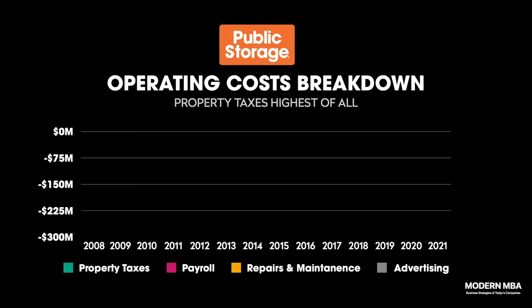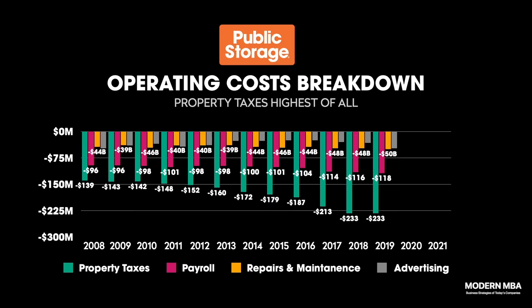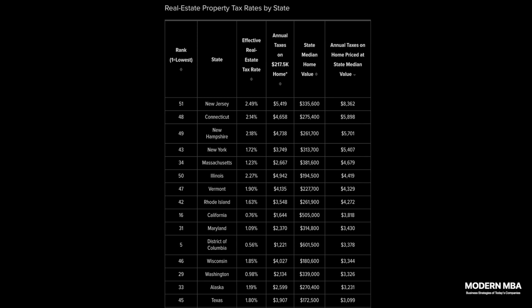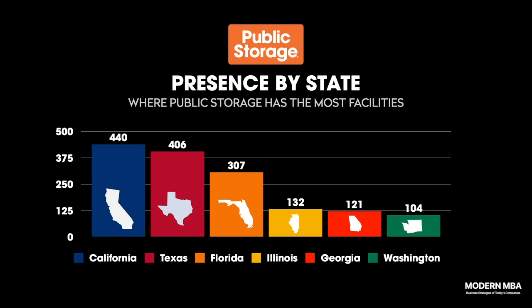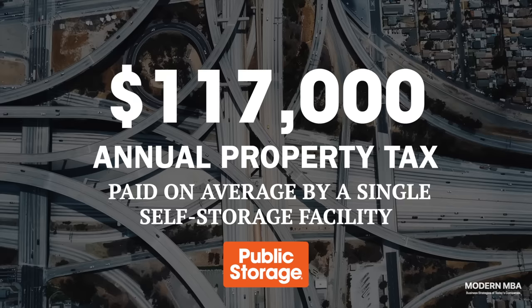The biggest expense is not payroll or repairs or advertising — it's property taxes. Property taxes alone accounted for 45% of the company's annual operating expenses in 2021 and cost more than labor, repairs, and marketing combined. This shouldn't be so surprising given how high property taxes are in states like California, Texas, Illinois, New York, and Florida. Of the 2,800 Public Storage facilities in the United States, around 50% of their facilities are in one of these five states: 15% in California, 11% in Florida, 15% in Texas, and 5% in Illinois. A single Public Storage facility paid on average $117,000 in property taxes in 2021.